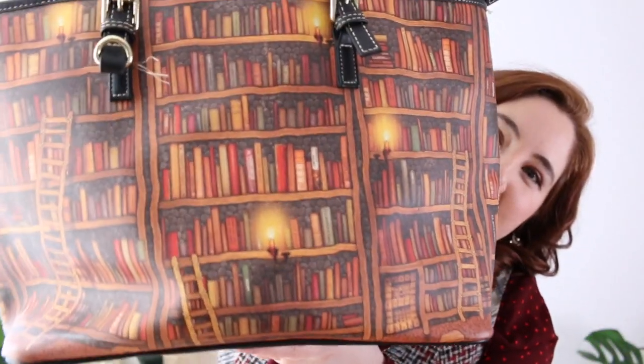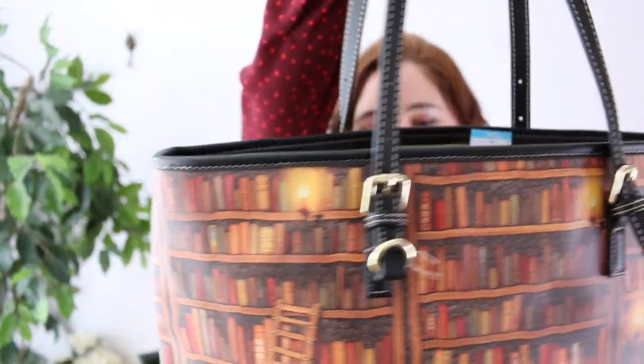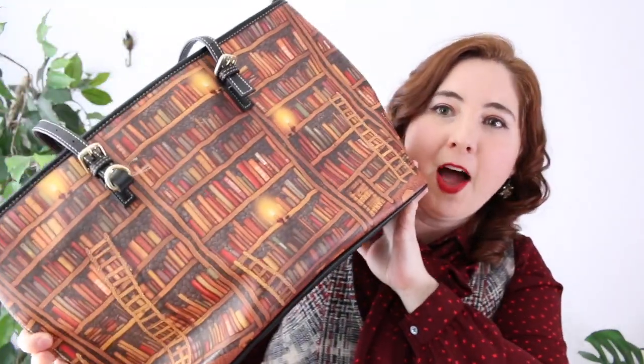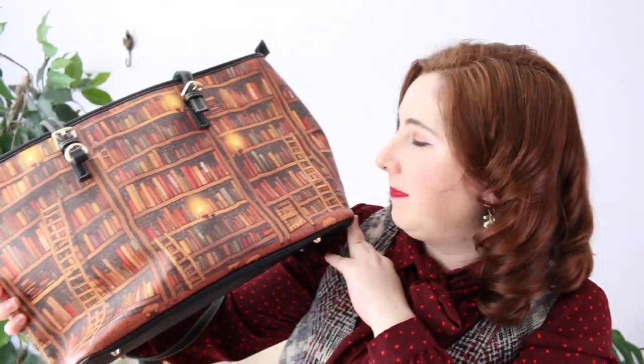I'm pretty sure this next one isn't vintage, but I just had to buy this purse. It's a book print handbag with little medieval-looking candles and ladders, and it's super clean inside with little feet on the bottom. I didn't see a brand or any information whatsoever, but the print is very much up my alley so I picked it up. Now on to the second bag.